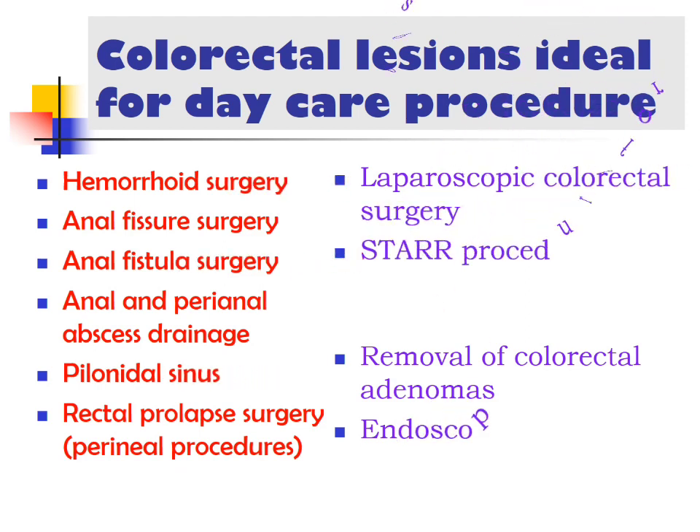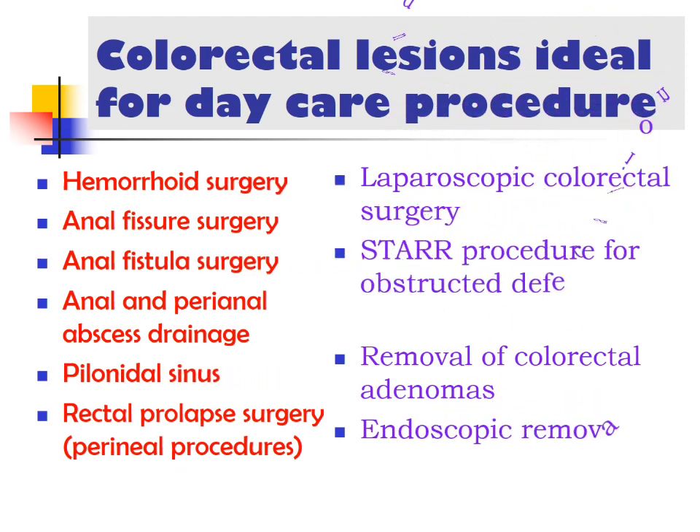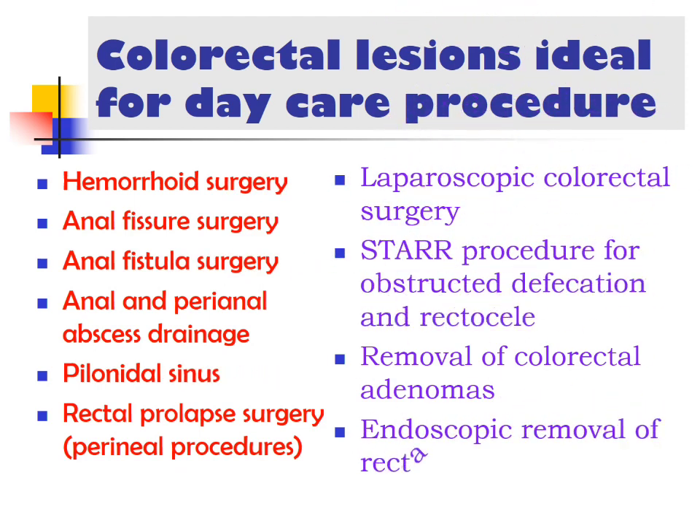The various procedures that can be done on a daycare basis are: hemorrhoid surgery, anal fissure, anal fistula, anal and perianal abscess drainage, pilonidal sinus, rectal prolapse, laparoscopic colorectal surgery, STARR procedure, removal of colorectal adenomas, and endoscopic removal of rectal polyps and biopsies.